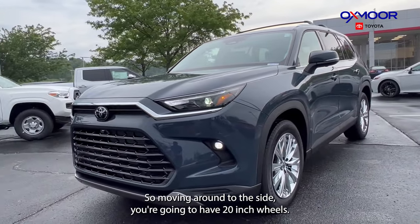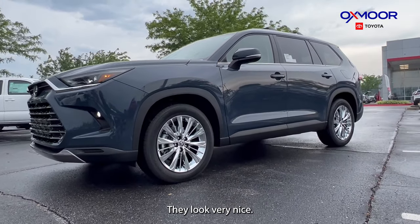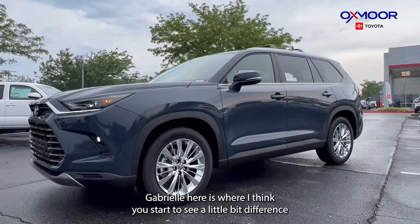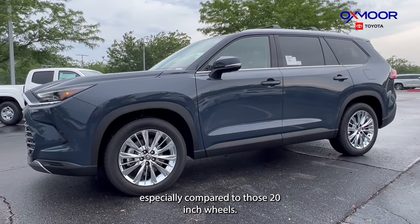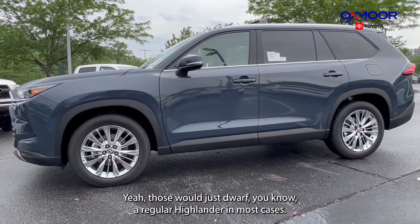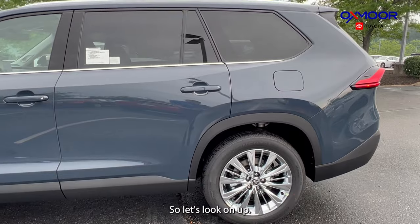Moving around to the side, you're going to have 20-inch wheels. They look very nice. Here's where you really start to see the scale of the Grand Highlander, especially compared to those 20-inch wheels — it would just dwarf a regular Highlander in most cases.